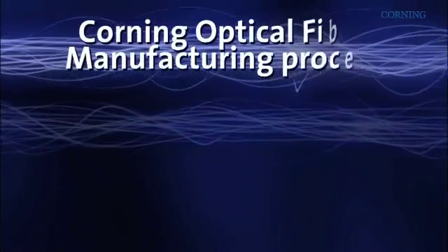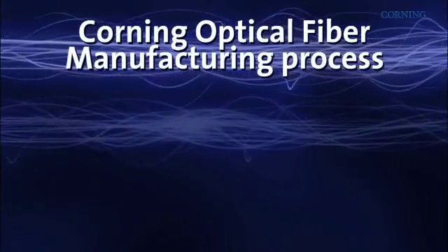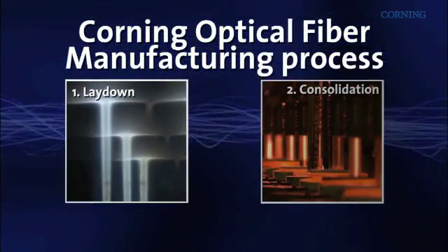Corning manufactures its optical fiber in three steps: lay-down, consolidation, and draw.